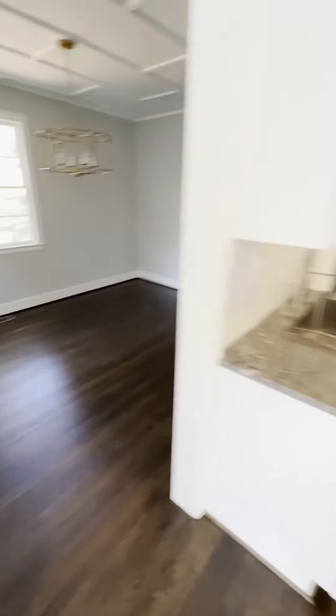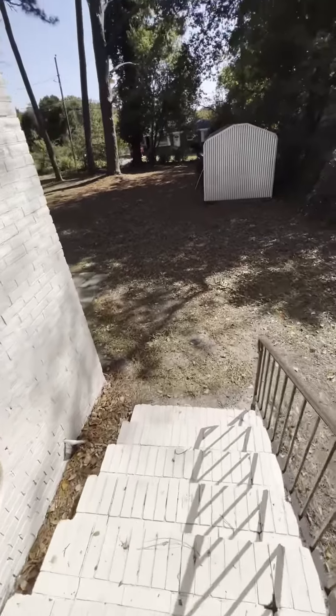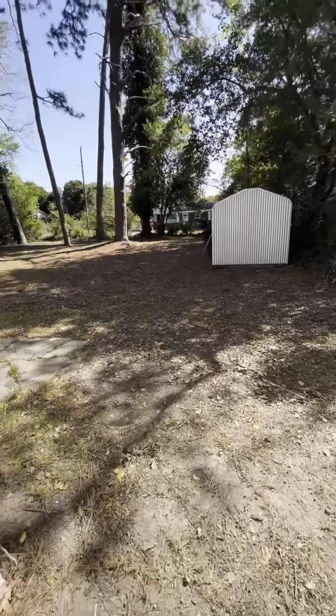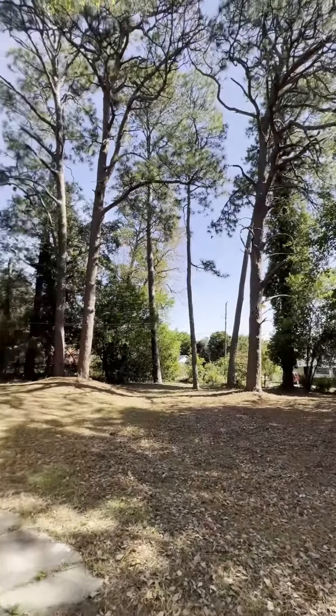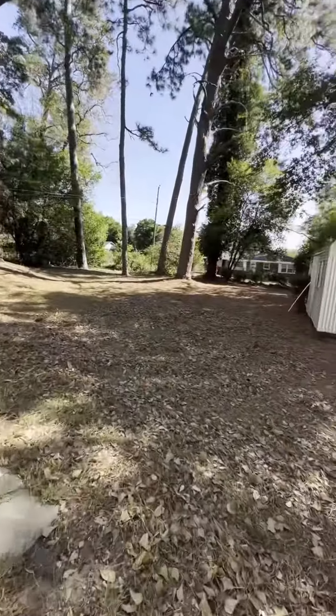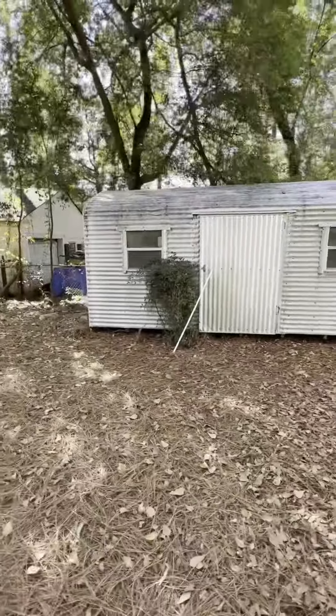Just the other dining room from the other side. Step outside — a couple nice pine trees, nice big yard, a little storage shed.